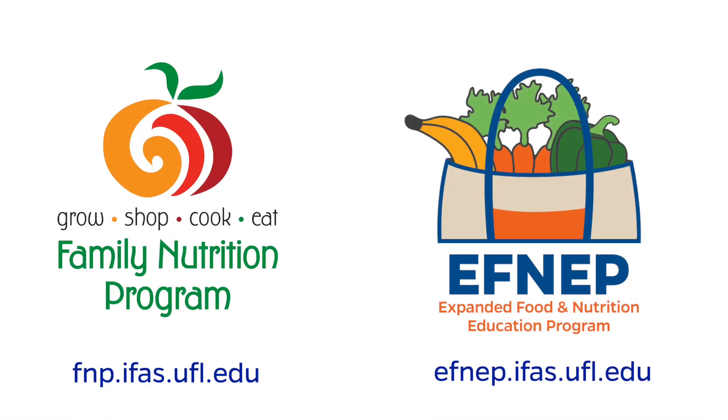While FNP and FNEP are designed for families with limited resources, the basic principles apply for everyone who's trying to learn to eat healthier.